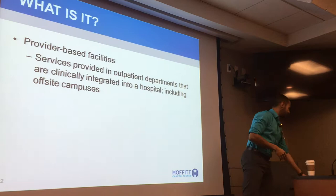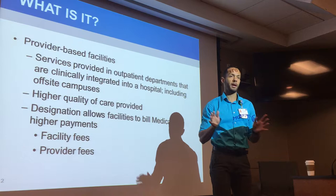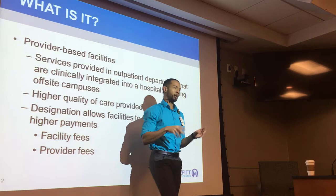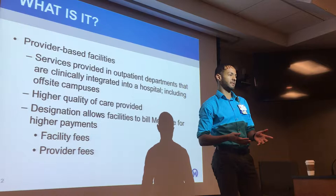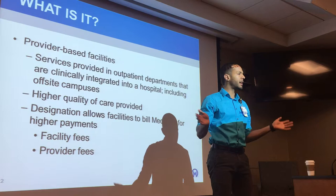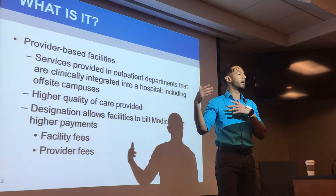These facilities tend to offer patients a higher quality of care — we'll talk about that in a second. But what I want you guys to know is that this designation, this label of us being a specialty hospital and a provider-based hospital, allows us to bill Medicare for higher rates. So that means that if I'm a Medicare patient — meaning I have insurance through Medicare — and I choose to come to Moffitt Cancer Center for any kind of services: blood work, radiology, consultations, radiation — I'm going to end up paying more being here than if I were to go somewhere else locally around the community.